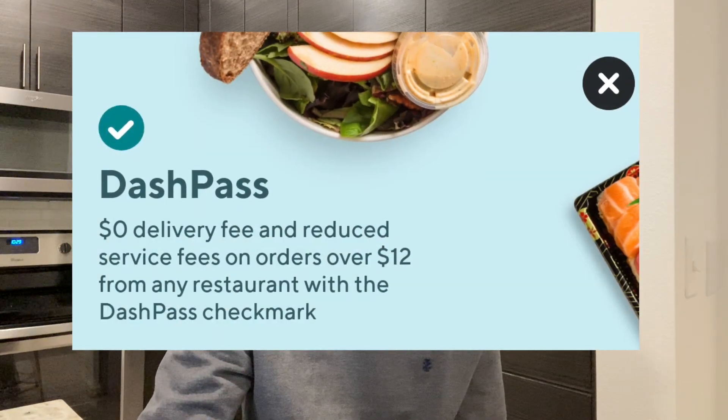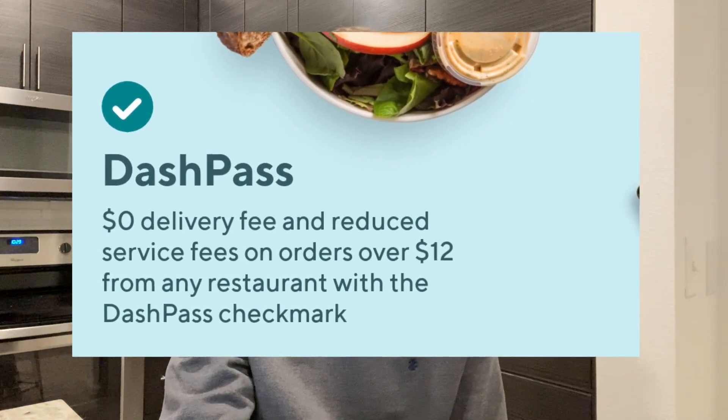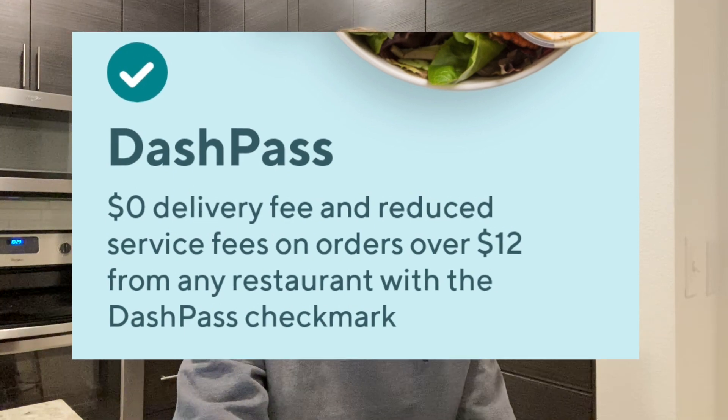One last perk with this card is a DoorDash subscription called the DashPass, which you get for free with the card. Anytime you order DoorDash with an order of $12 or more, you get the delivery fee for free. And those service charges they add on, they'll cut those at least in half. That is a big perk of this card — if you use DoorDash or another delivery service like Uber Eats, I actually switched from Uber Eats to DoorDash because of that benefit.